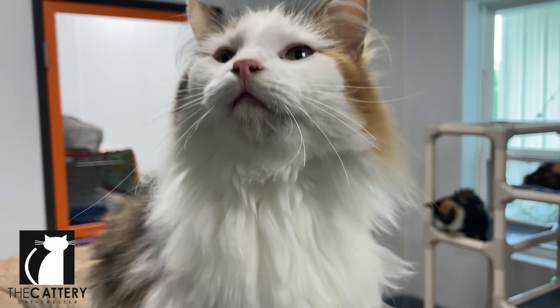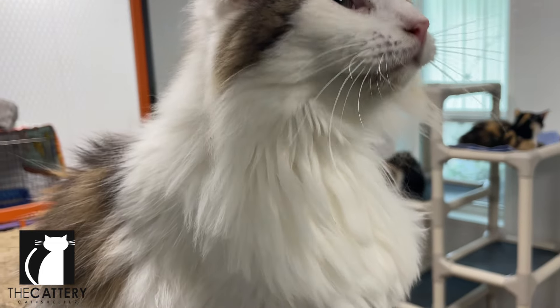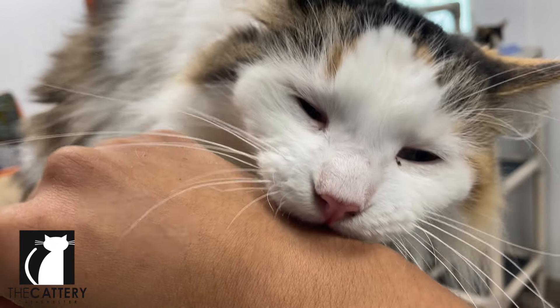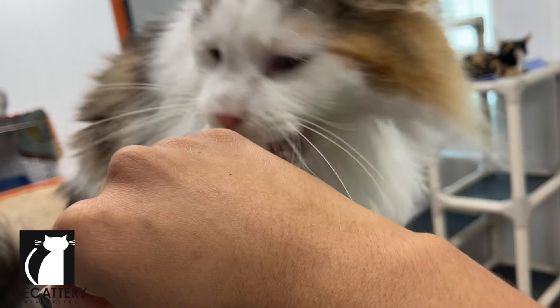Hey there cat lovers, welcome back to the Cattery Cat Shelter's YouTube channel. My name is Kendall and today we're going to show you how to create the perfect environment for your feline friend. Let's get started.